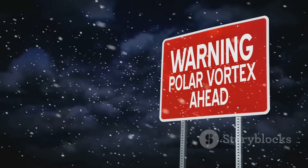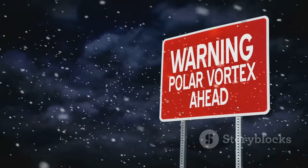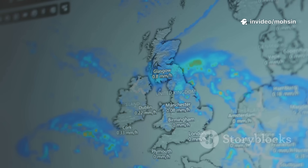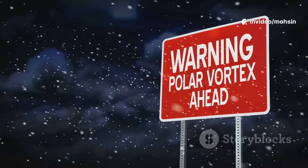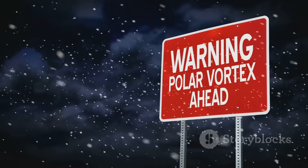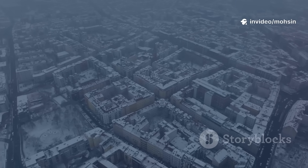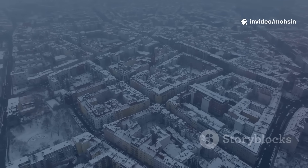When the polar vortex is strong, Arctic air stays trapped up north. The jet stream flows straight, bringing the UK mild, wet winters. But if the vortex weakens, it can wobble and split. Arctic air escapes south, plunging into Europe and the UK. That's when the UK can flip from rain to snow almost overnight.